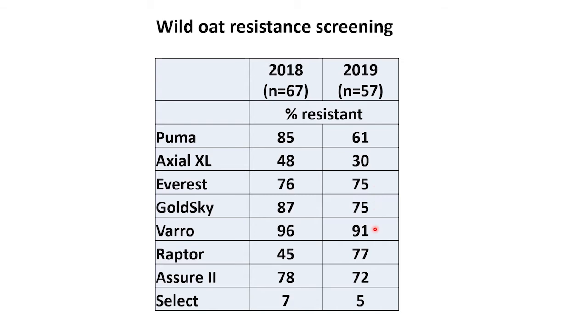I need to mention that these populations were not randomly collected. These were samples that were sent in to us because resistance was suspected. In 2019, Raptor had 77 percent resistant, Assure 2 had 72 percent, and fortunately only 5 percent were resistant to Select.